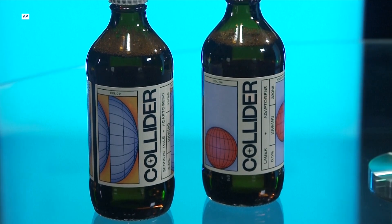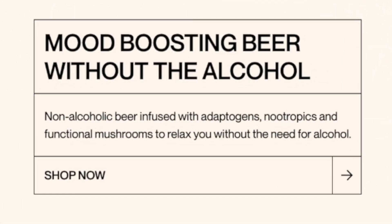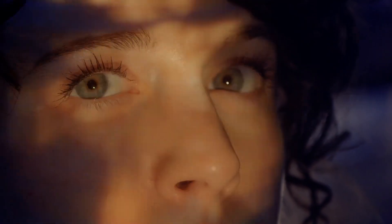That guy's the founder of Collider Beer, a non-alcoholic beer that's stuffed with adaptogens, nootropics, and functional mushrooms — that sounds like a list of things you'd find in Super Mario Bros., but they're types of substances said to reduce stress and boost memory. The three things we add are L-theanine, which is derived from green tea. It's that kind of relaxing feeling you get after a cup of tea, but heightened.